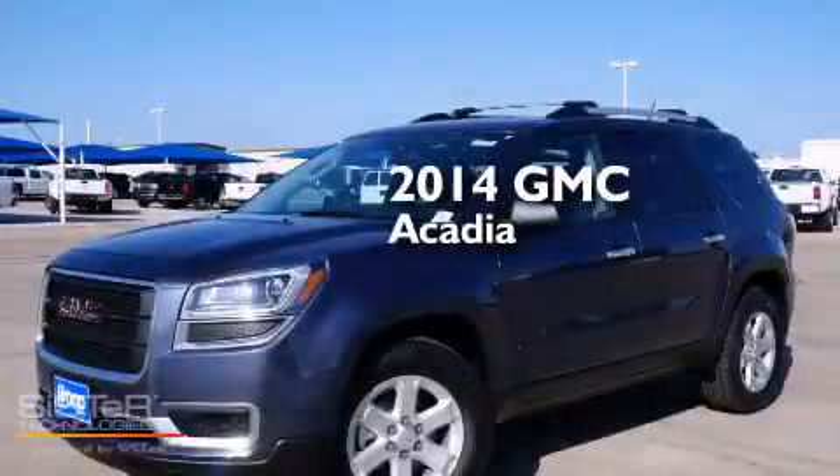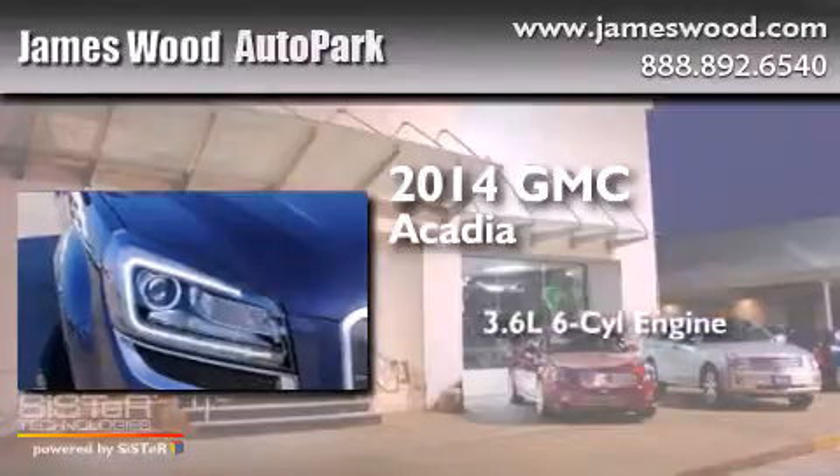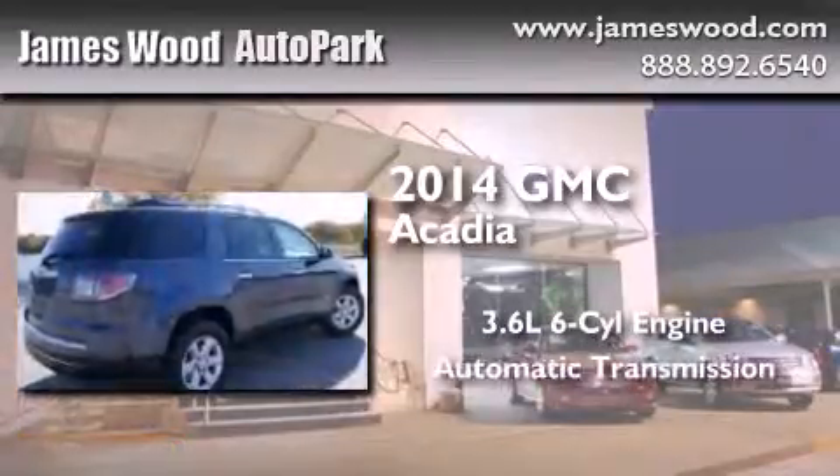This is a brand new 2014 GMC Acadia. It has a 3.6 liter 6-cylinder engine and an automatic transmission.